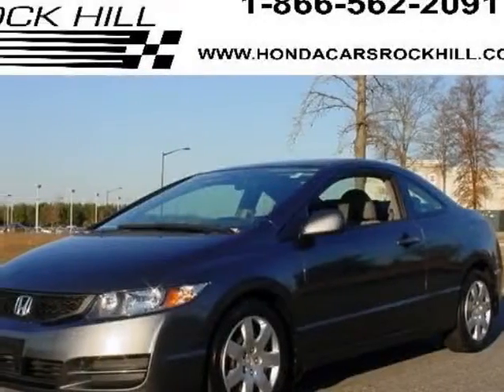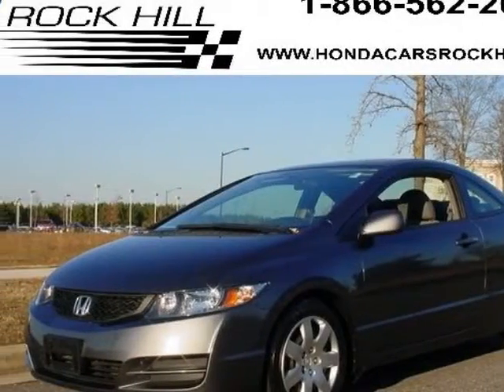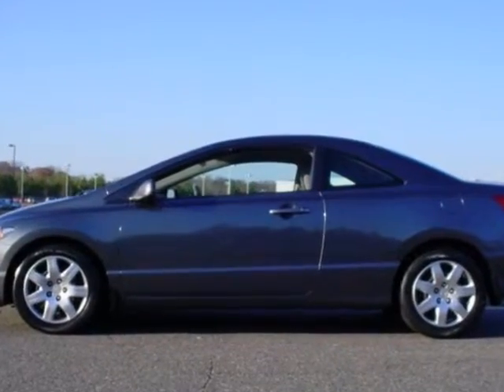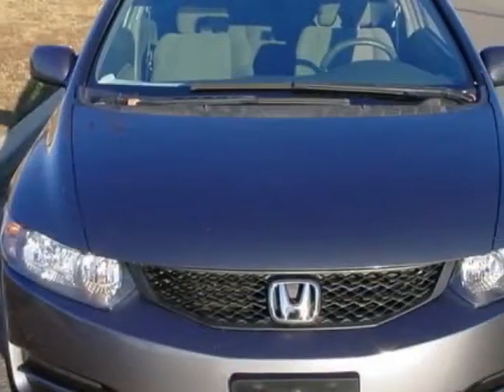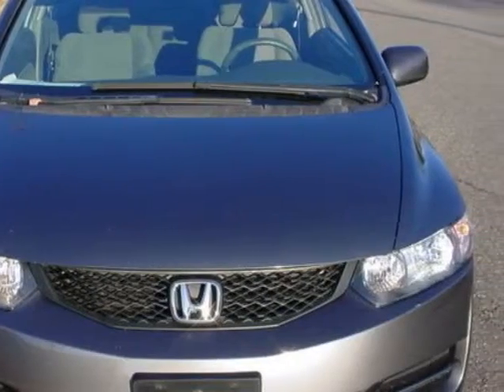Check out this certified pre-owned 2010 Honda Civic Coupe. Carfax has certified this Civic Coupe as having one owner. This Civic Coupe has just under 48,000 miles.